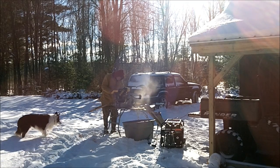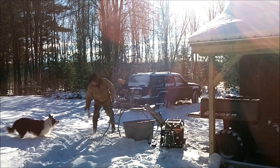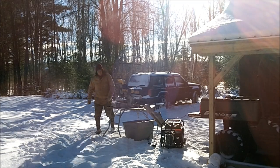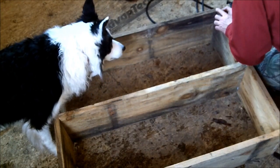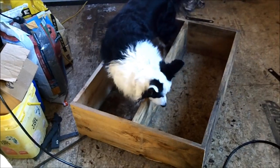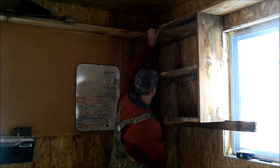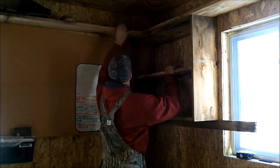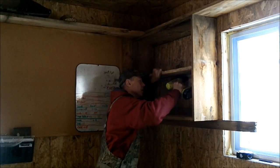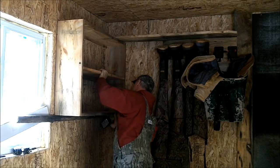After getting the lumber squared away, I got right down to business on the workshop project. One more throw for my apprentice and let's get to work. He's a pretty good helper sometimes, but he always feels he's got to inspect my workmanship. I pre-cut all the components I needed for the workbench and the cabinets — the little workshop came together like a jigsaw puzzle. I'll have a place for everything and everything in its place.